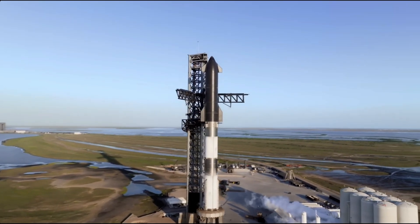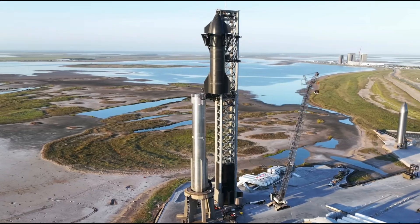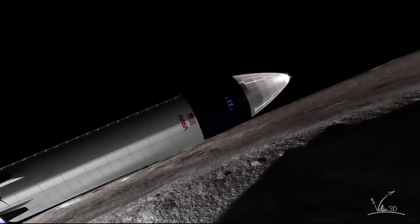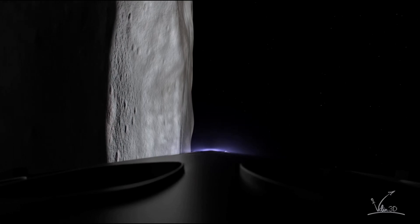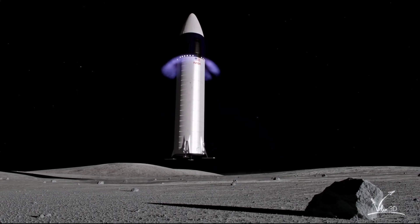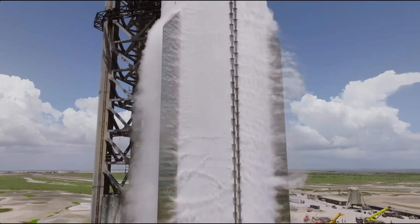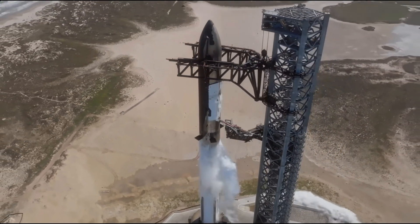Frequent and consistent launches are vital for SpaceX's development process and NASA's missions. The rockets are contracted to support a crewed lunar landing during the Artemis 3 mission, which is now scheduled for September 2026 — nearly a year later than the previous target date of December 2025 — and it will be thrilling to see what milestones SpaceX will accomplish next.